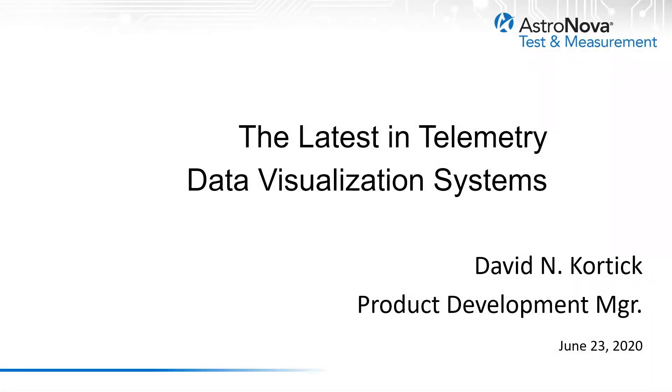Hi, my name is Dave Kordek and I'm the Product Development Manager for Test and Measurement Products at ASTRONOVA Inc. I have 27 years of experience in the design and development of data acquisition and recording systems used in the telemetry industry. Today we're going to talk about the latest in telemetry data visualization systems.